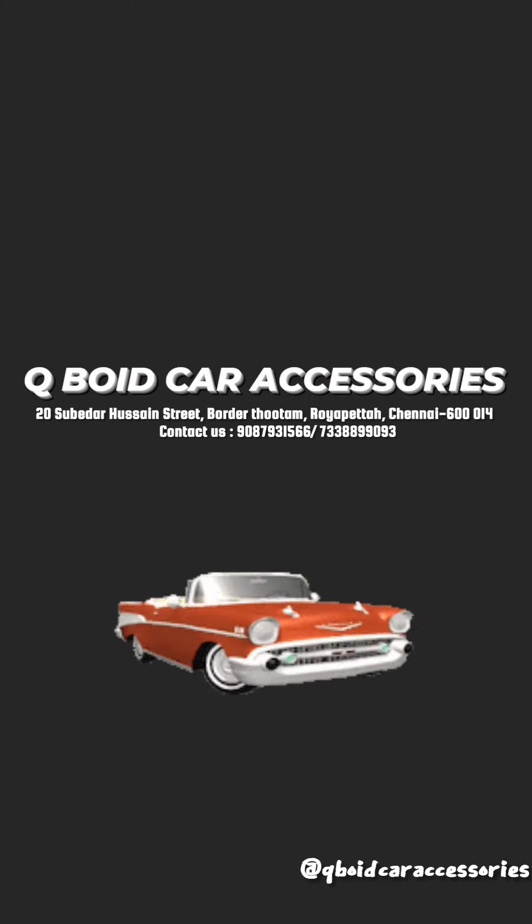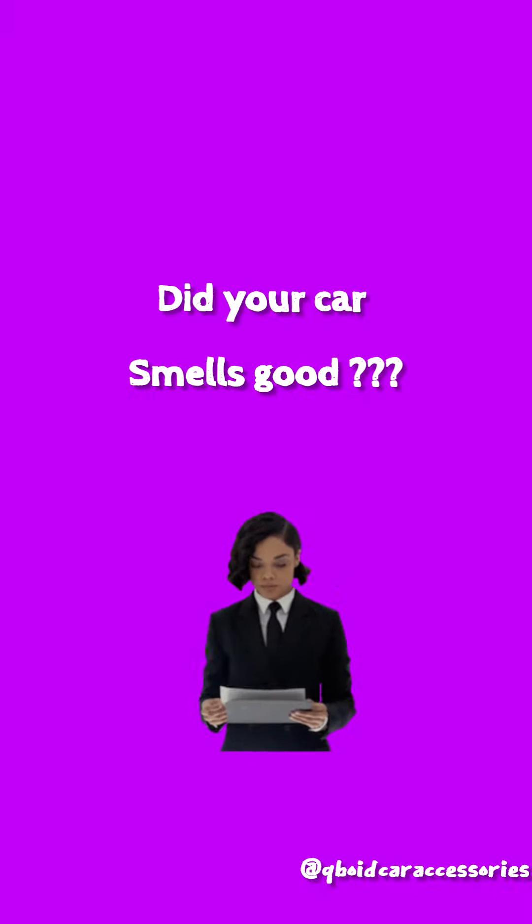Hello, welcome to QBird Car Accessories, your dearest shop QBird Car Accessories. Now, Roy Petaler, please visit us. Is your car not a nice one? Let's go to your car.